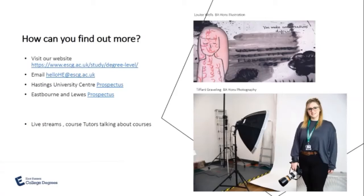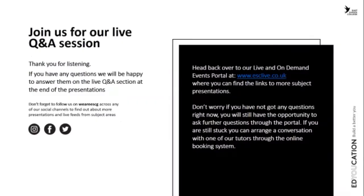To find out more, visit the college website where there is a specific degree-level section. You can also email our admissions team at hello-he. We have the Hastings University Centre prospectus, and Eastbourne and Lewis prospectuses for all courses, plus live videos from course leads talking about course opportunities.